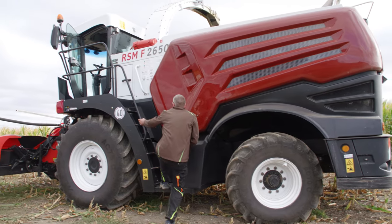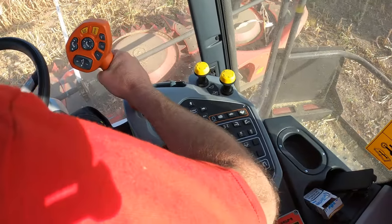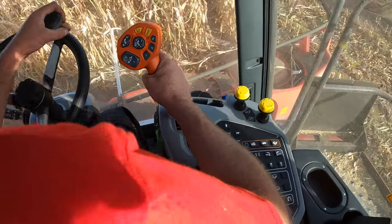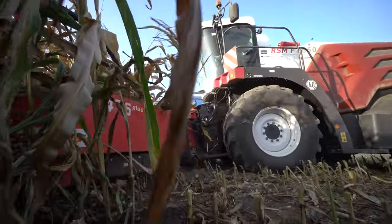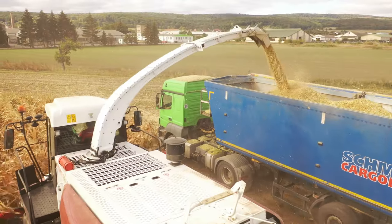The forage harvester is powered by a 15.6-litre MTU six-cylinder engine, which is the same you'll find in a Claas Jaguar 870. Other components by Western suppliers can be found in the RSM's drive unit and steering.